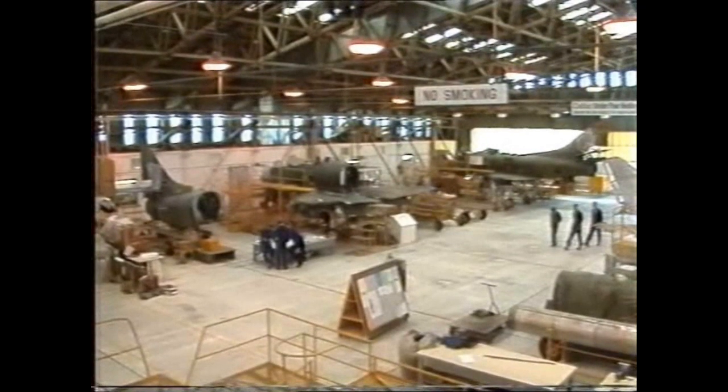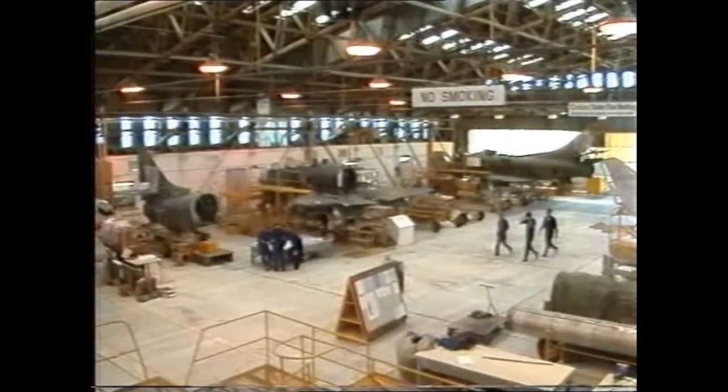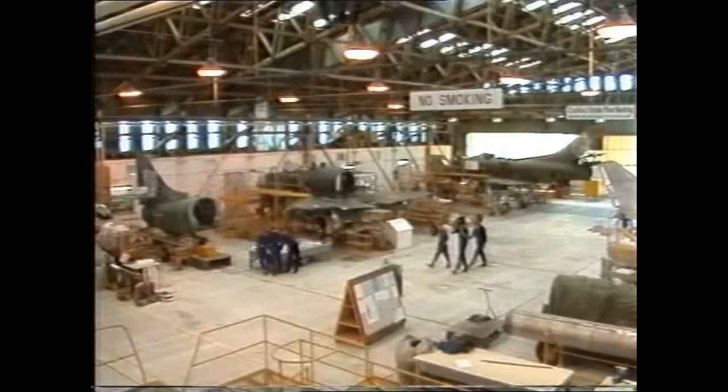But it's here in Blenheim that the RNZAF has stolen a big march on air forces right round the Pacific Basin. Traditionally, air forces spend shiploads of money on their fighters. It costs the Aussies billions to re-equip the RAAF with the Porsche of jet fighters, the F-18. By comparison, our A-4 Skyhawks are the Morris Oxfords of interceptors.